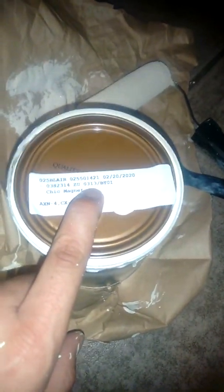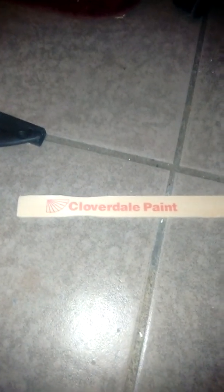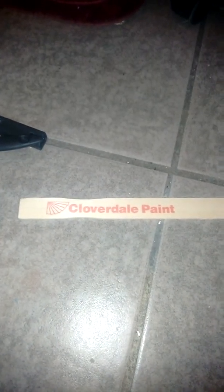The color code is actually zero-three-one-three. The name is 'Chick Magnet' — I didn't know that, I just saw 0313 and it matched the color. Anyway, that was a good joke. That's from Cloverdale Paints, which is on Terminal. Go down Main on foot from downtown, then go east on Terminal — Cloverdale Paints is on the north side of the street.